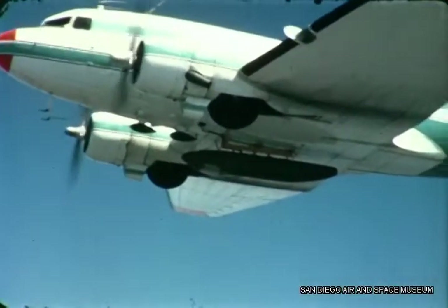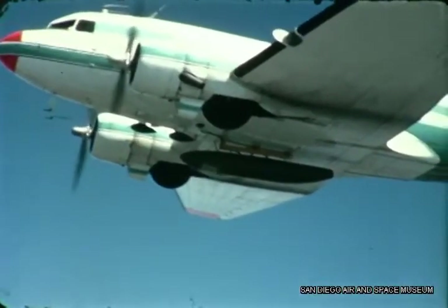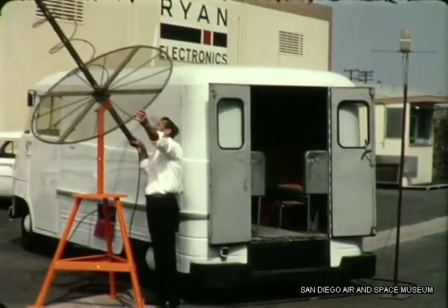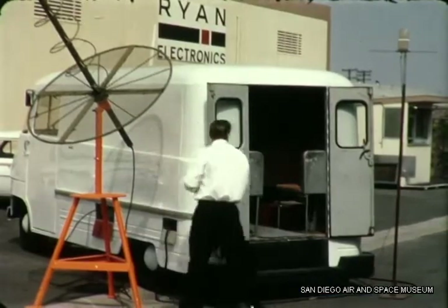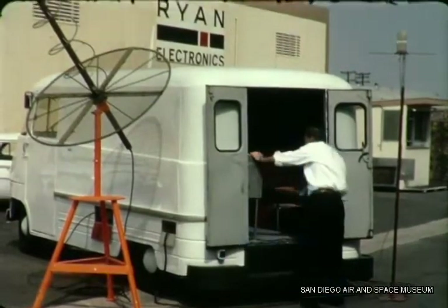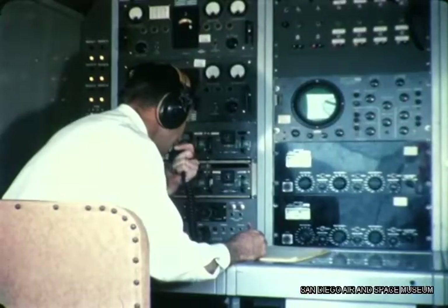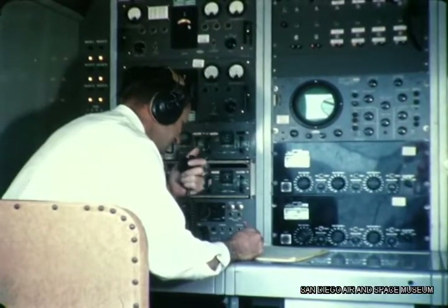Important system performance information was relayed through a telemetering unit in the pod to the Ryan ground receiving station. This mobile unit incorporates a multi-channel recording facility. All information received is recorded on the same magnetic tape, including voice communication with the aircraft.